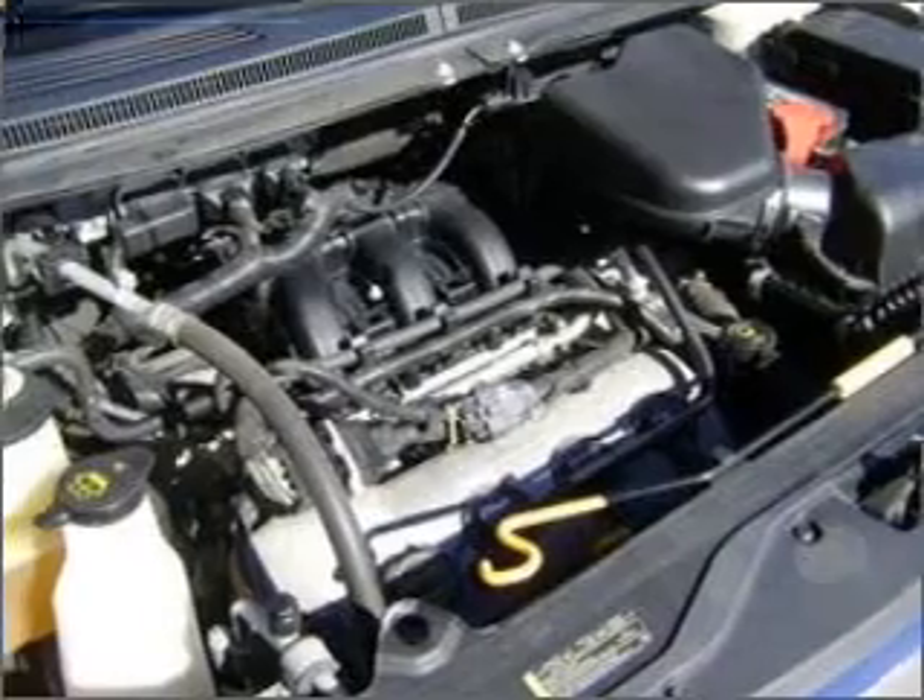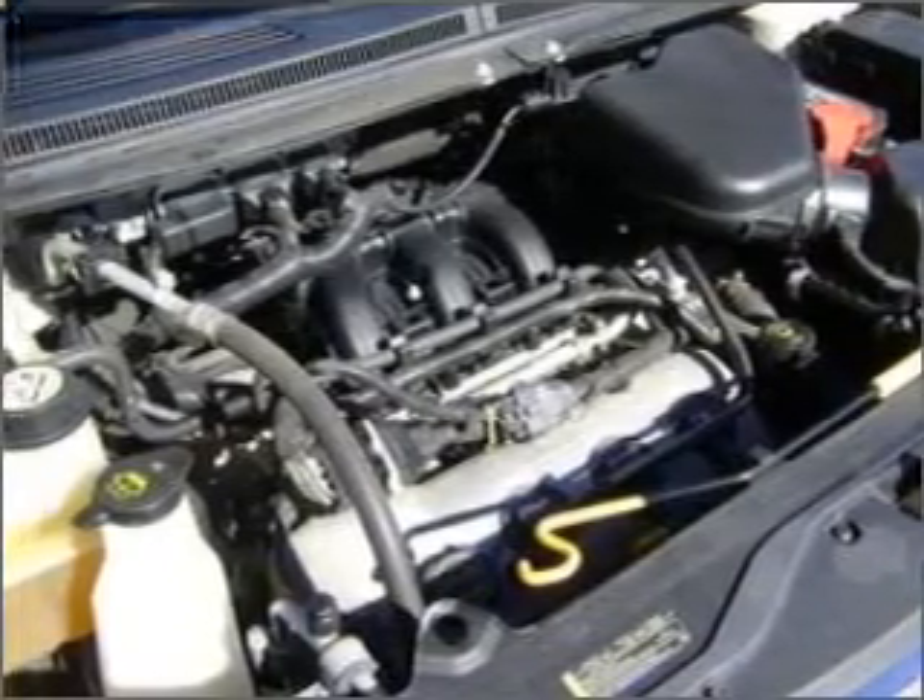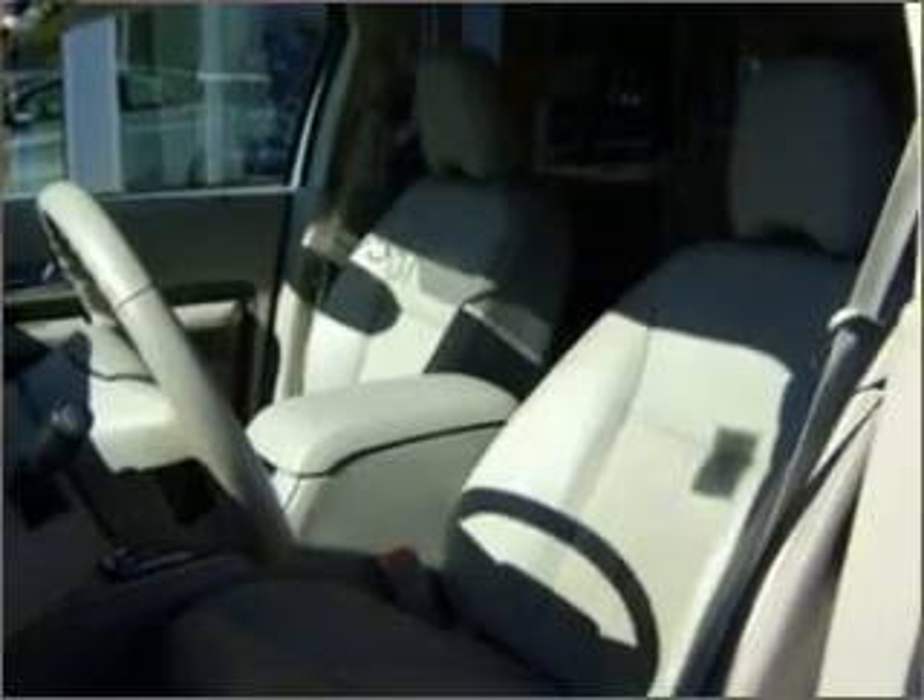Air conditioning, power door locks, power windows, power steering, cruise control, power mirrors, and AM/FM stereo with a CD player.